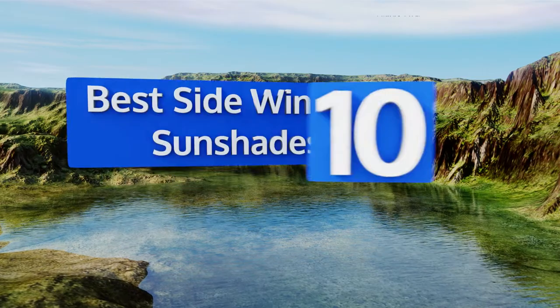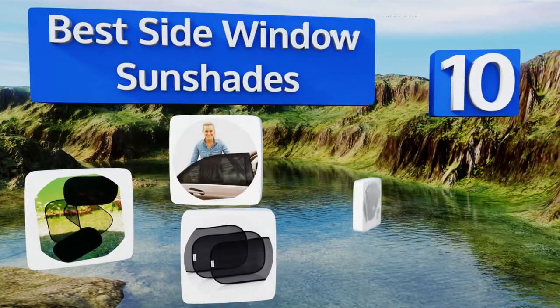EasyVid presents the 10 best side window sun shades. Let's get started with the list.